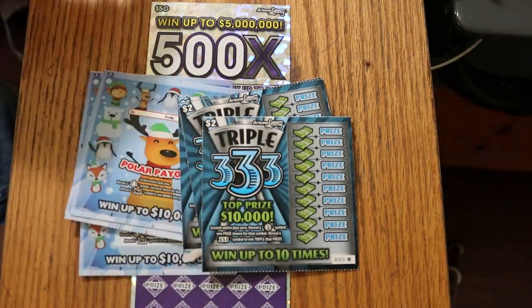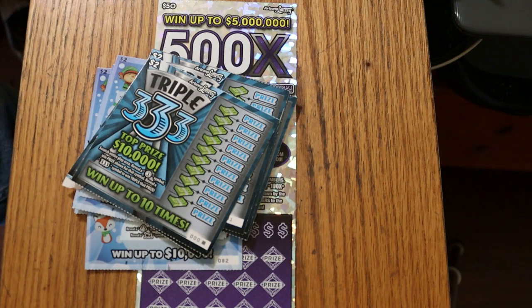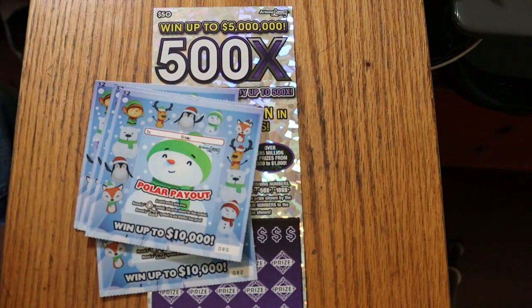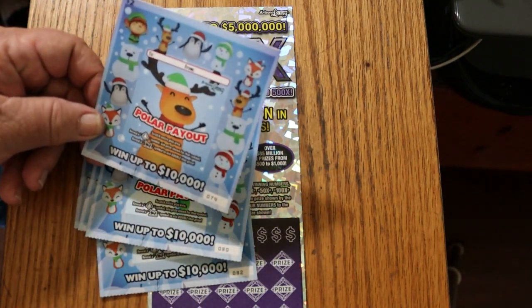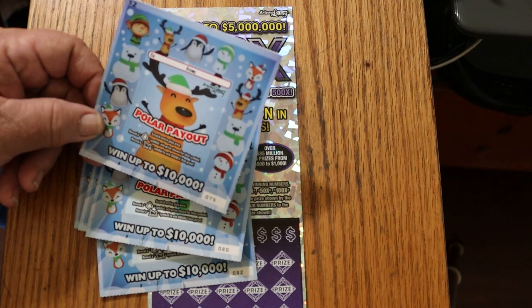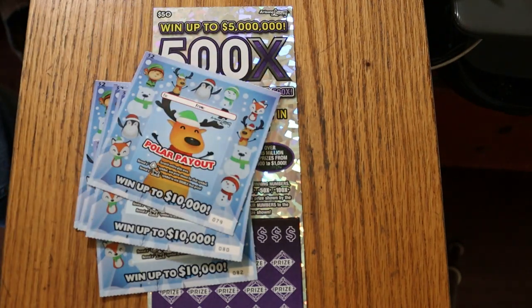We've got the Triple 333, which is one of the tickets I do quite a bit. You find a number three to win the prize, and find 333 to win triple the prize. And then we have the $2 Christmas ticket, Polar Payout — scratch the entire play area, reveal a tree symbol to win the prize shown, reveal a sleigh to win double the prize. Fairly basic.